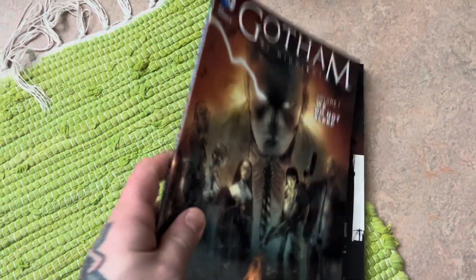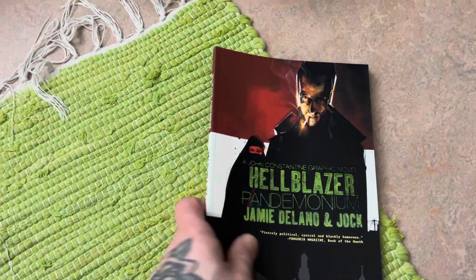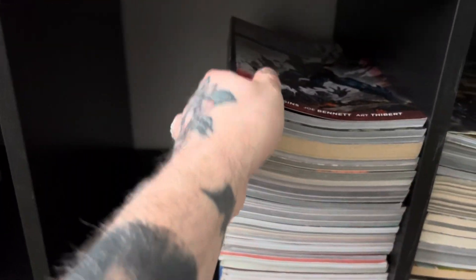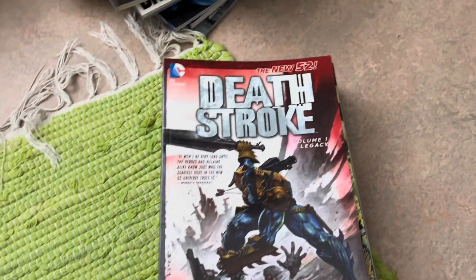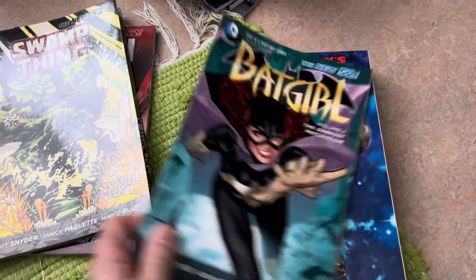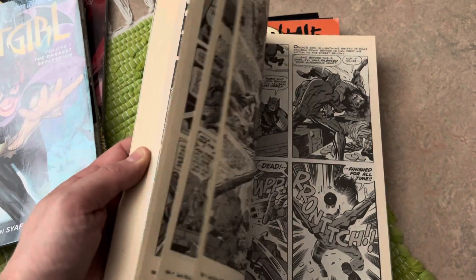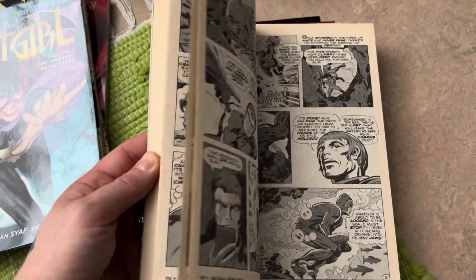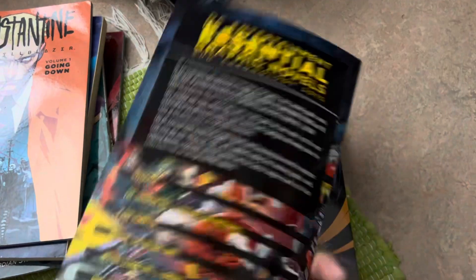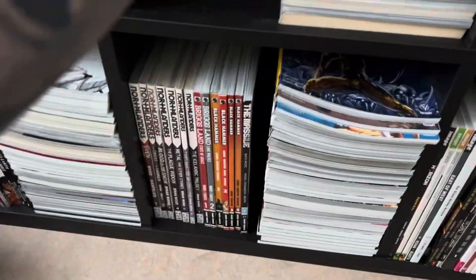Death in the Family. We got Gotham by Midnight volume one — I have volume two as well. And then we have another Hellblazer. Let's take these out as well, just to make it easier. Deathstroke volume one from the New 52. Swamp Thing. Batgirl. You can see it's a lot of New 52. Now we got Jack Kirby's New Gods — this is the black and white version, so you can see it's kind of an old trade, very cool though. Constantine again — just an essential catalog. We got Dr. Fate: Countdown to Mystery.